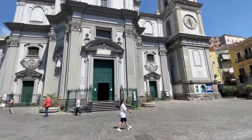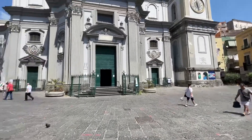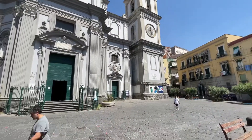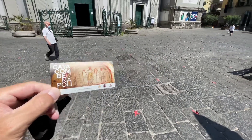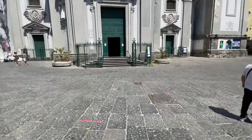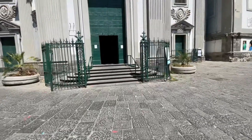But the church itself is amazing. So I'm going to do a video on just the church and then I'll do a video on the underground — what do they call it? It's the underground catacombs, I think. Catacombs de Napoli. So let's do the church first. Here we go, we're off to do the church.